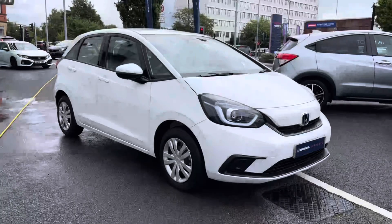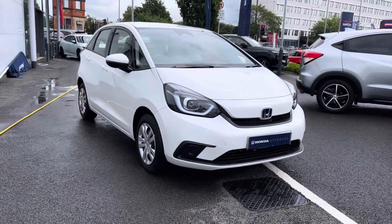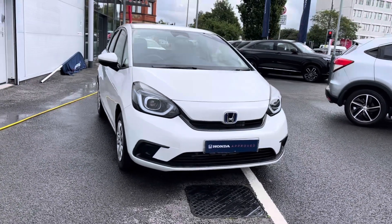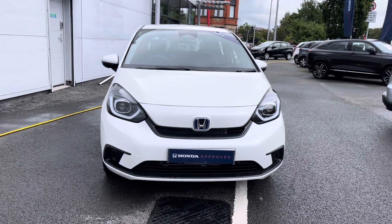Hi, my name is Charlotte from Honda Stockport and today I'll be showing you around this used approved vehicle. Fresh in stock we do have the gorgeous pre-reg Honda Jazz SE Hybrid. It does come in a gorgeous and crisp white exterior along with your efficient automatic transmission.